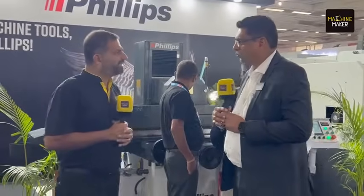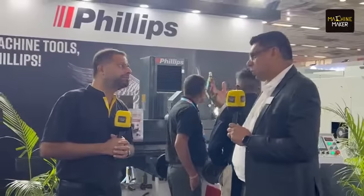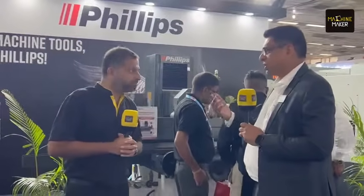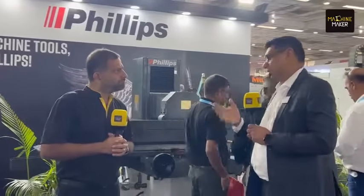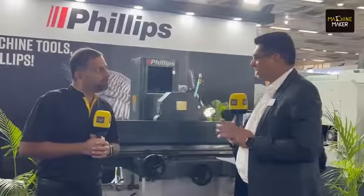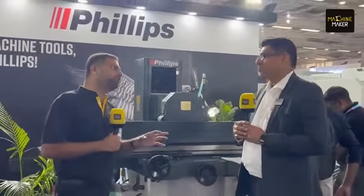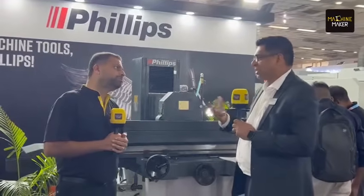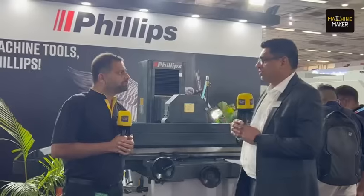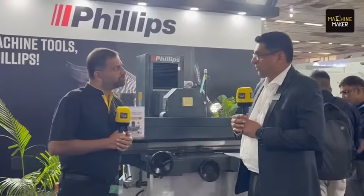The surface grinding machine is a basic tool room machine used across many industries including diamond mold, aerospace, railways, and automobile. Wire cut EDM is similarly used as a basic tool room machine, mostly in the diamond mold sector for cutting metal dies and sheet metal dies.